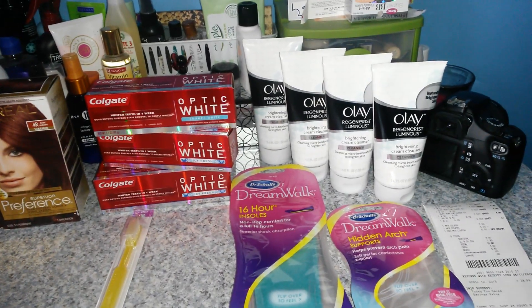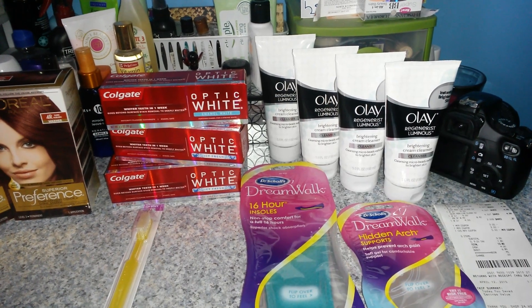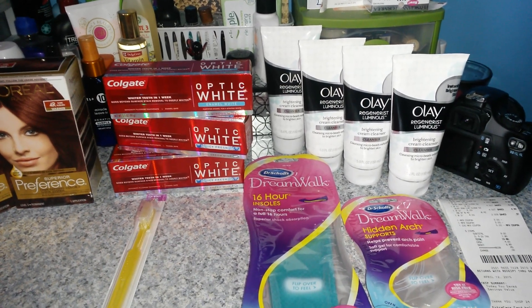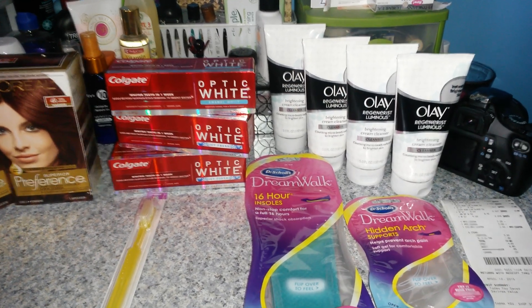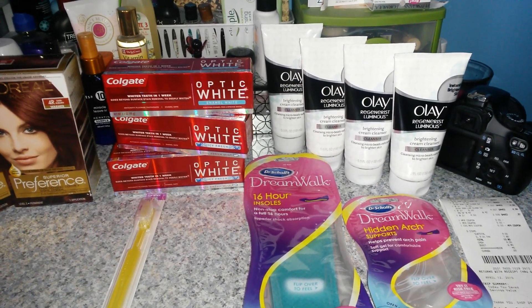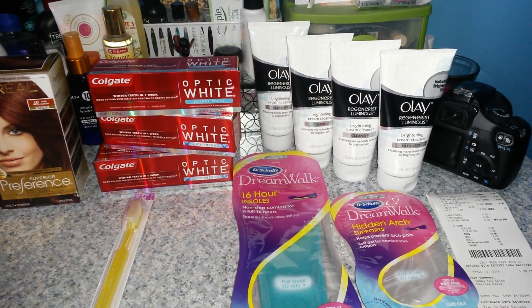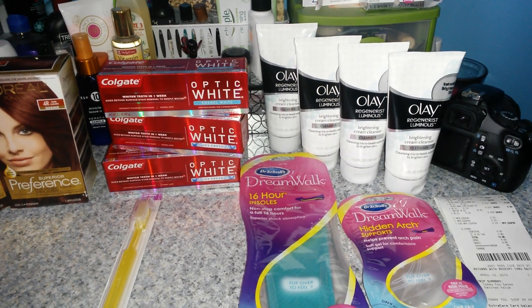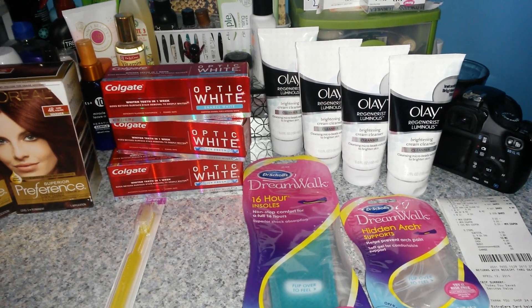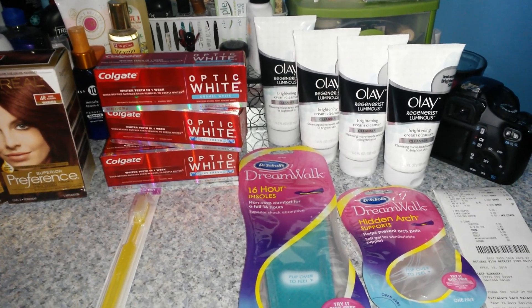And then in the Olay deal — this is transaction number two — I picked up four of them. They're on sale 2 for $9, and the sale is also when you spend $15, you're going to get back $5 in ECBs. So I picked up four of them, making it $18. I used two of the $3 off of two coupon from April's P&G, making it $12. Plus I got back $5 in ECBs, making it $7 for all four of them or $1.75 each. Plus I think they apply to the Beauty Bucks Club as well.